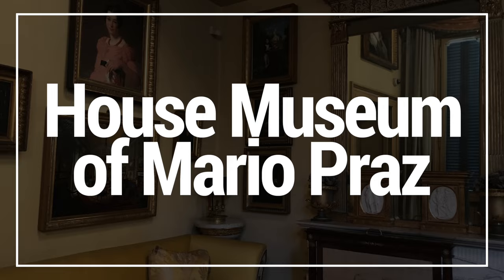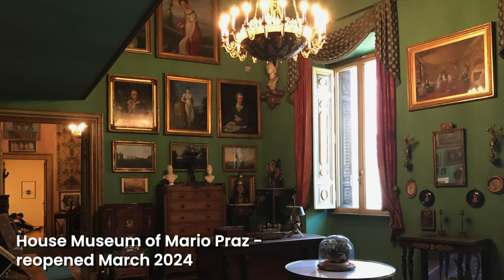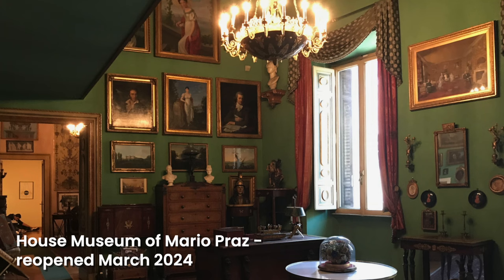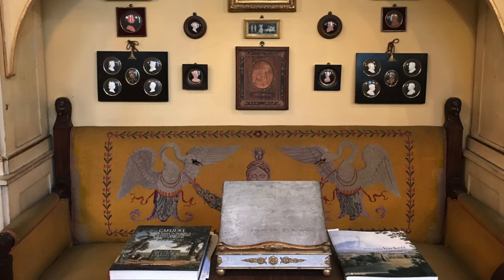Moving away from the area of ancient Rome, I used to love visiting this quirky little house museum of collector Mario Praz, whose collection spans the 19th and 20th centuries. While the museum is free to visit, you do need to book in advance, and the booking system happens to be the same one you use to book the Pantheon.